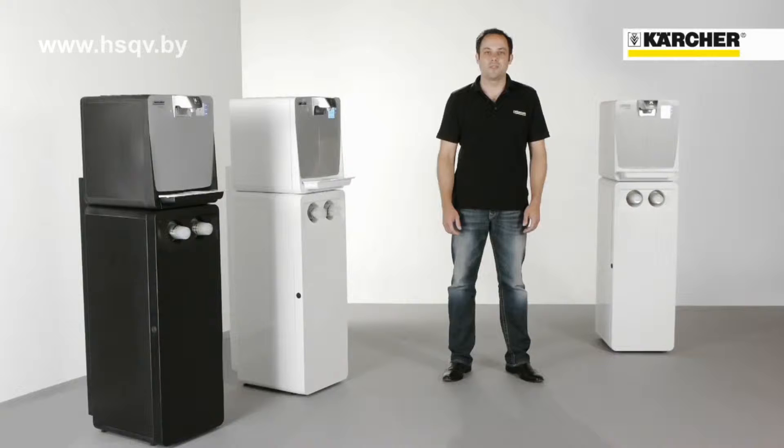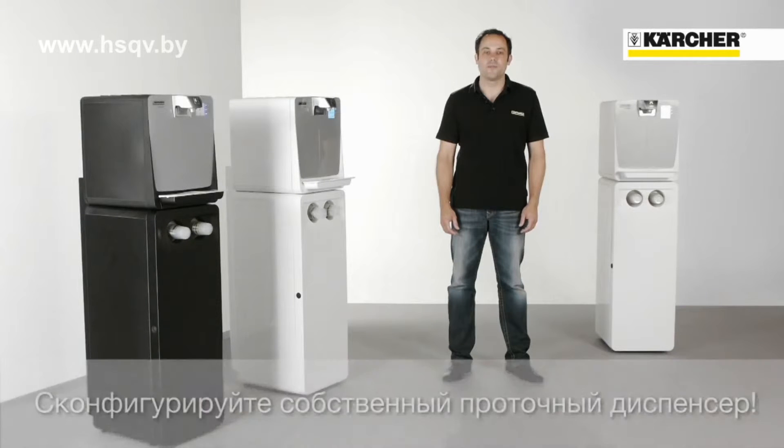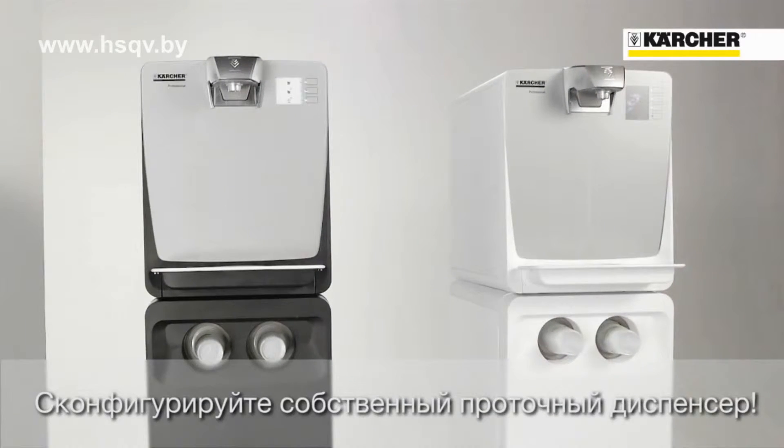Hello, I'm Michel Konrad, product manager for water dispensers and water treatment systems. Today I'm going to present Kärcher's first fully configurable water purifying dispenser, the WPD.